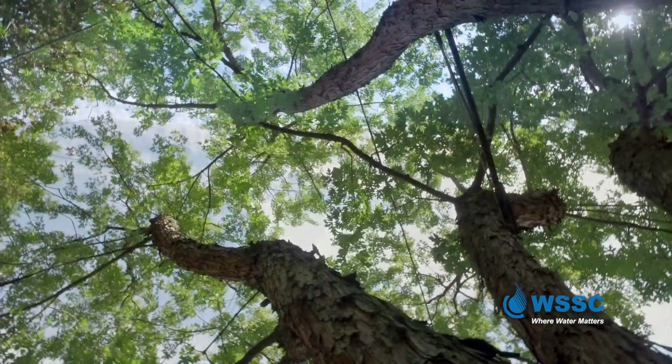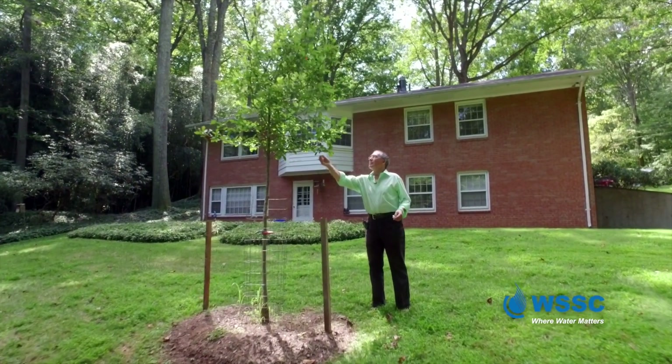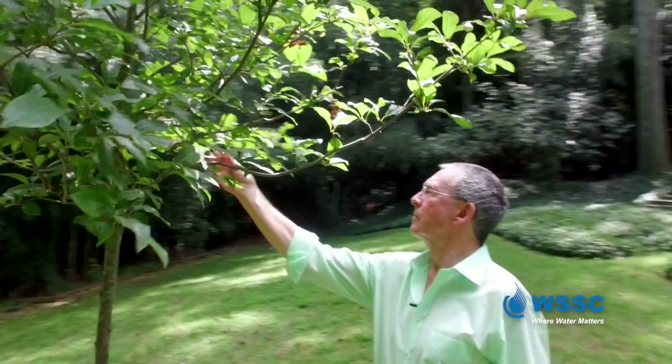A gorgeous green canopy, a site treasured by many who live on tree-lined streets. People come to live in this place because they love the forest. Dr. Terry Patterson, a longtime Silver Spring resident, cherishes his trees.